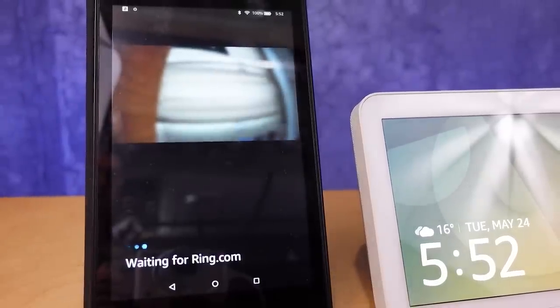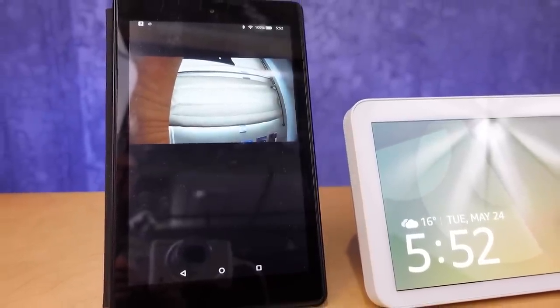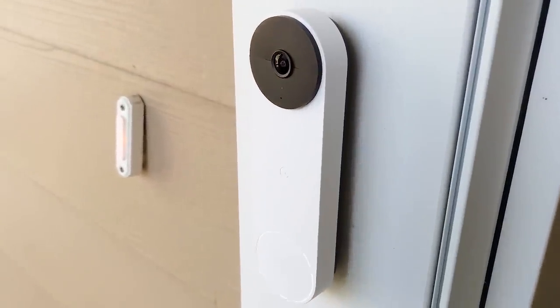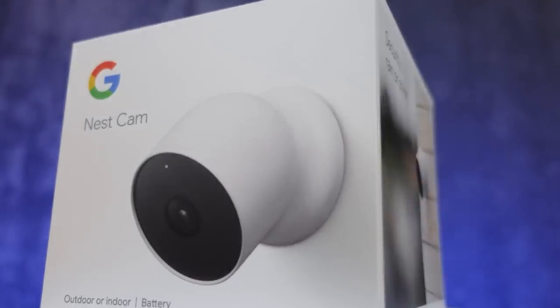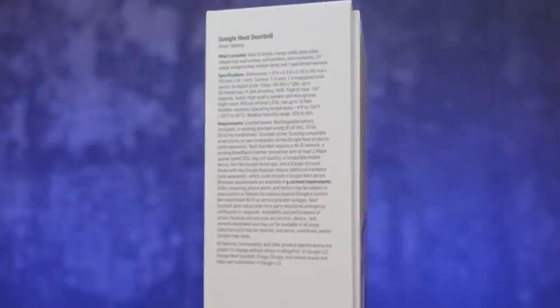The first one is that Fire tablets now have an option to show the live view from any of your cameras with a voice command, but also with a video doorbell to show it automatically based on a doorbell press. The other big one is that your newer Nest cameras and doorbells are available for motion-based announcements and for doorbell press announcements as well.